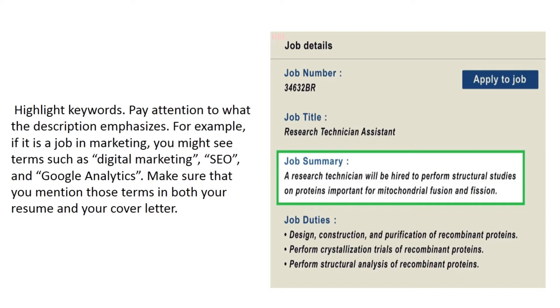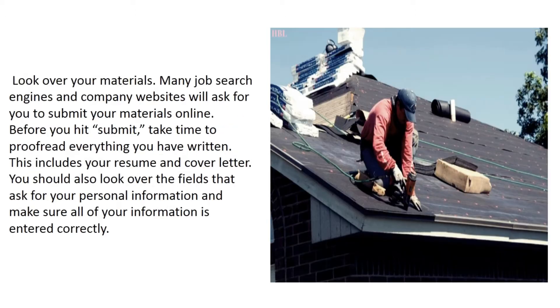Highlight keywords and pay attention to what the description emphasizes. For example, if it is a job in marketing, you might see terms such as 'digital marketing,' 'SEO,' and 'Google Analytics.' Make sure that you mention those terms in both your resume and your cover letter.